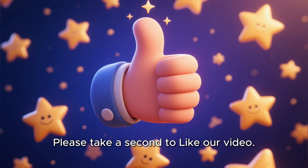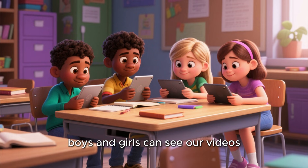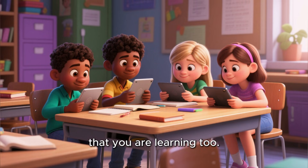Please take a second to like our video. This helps our algorithm so that other boys and girls can see our videos and learn these fun things that you are learning too.